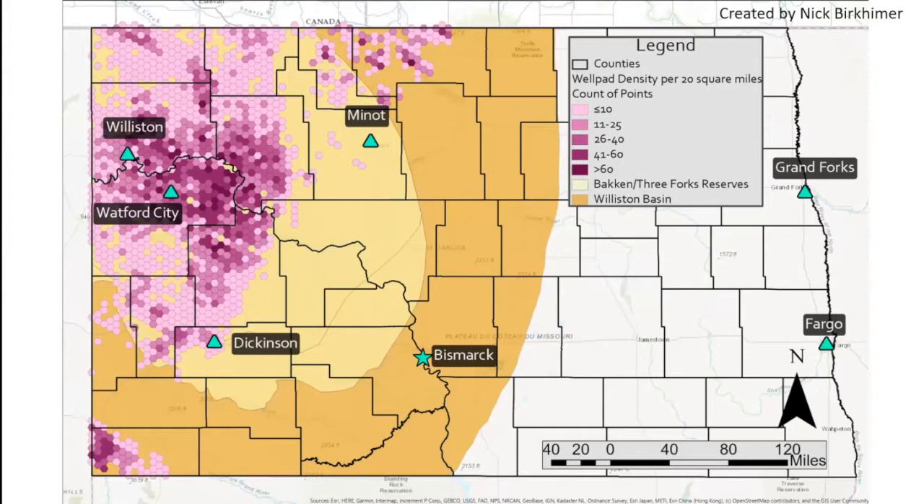Each one of these hexagons is 20 square miles, and that density only increases toward the center of those formations where oil and natural gas are found. Here in North Dakota, there are currently over 17,000 active wellheads in the state — since 2006, that's an increase of over 14,000 wellheads. In order to transport natural gas produced at these locations, nearly 30,000 miles of pipeline exist in North Dakota alone.